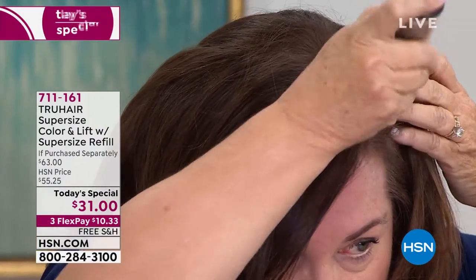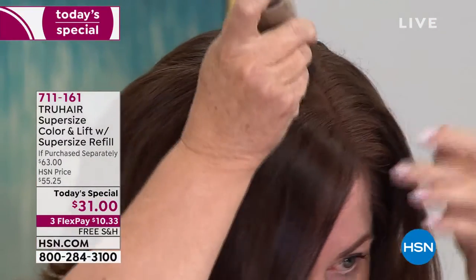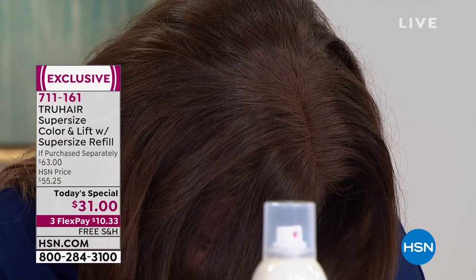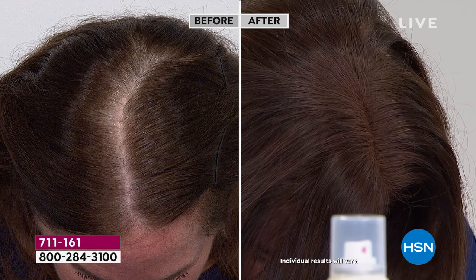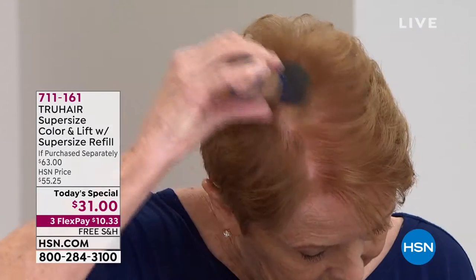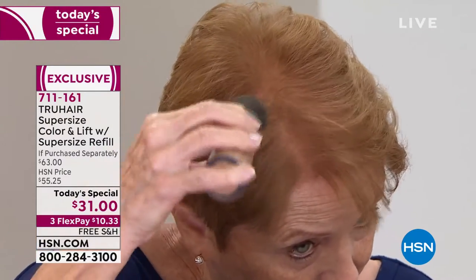A lot of people hide — maybe you're wearing hats, maybe you don't part your hair on that other side, maybe you're constantly going to the salon to get your roots taken care of. Well with True Hair Color and Lift, not only are we going to instantly transform those roots, that gray, that growth, that concealing, we're also going to help you get the appearance of fuller and thicker hair.